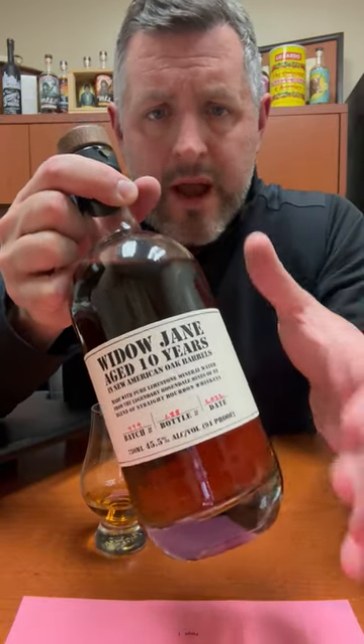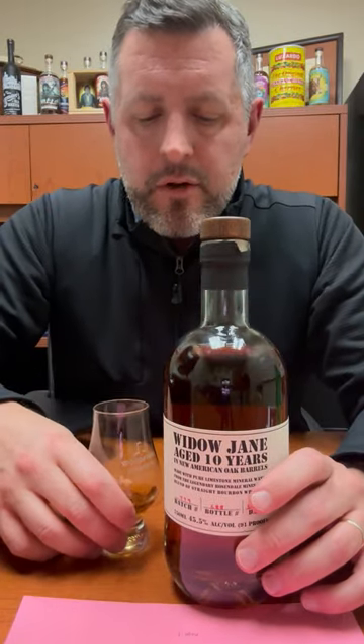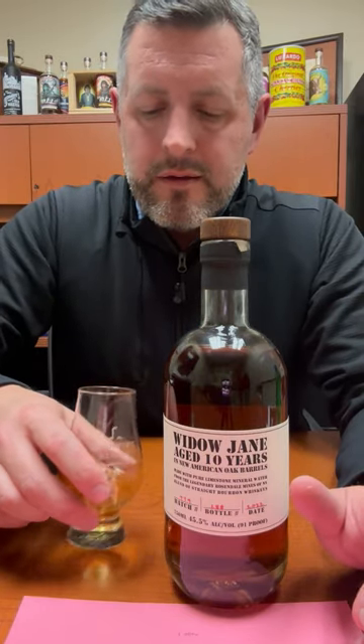So this is really a true craft blend, and it's proofed down to 91 proof with this very famous New York well water. So if it's as good as the bagels in New York, then we're going to be doing just fine.